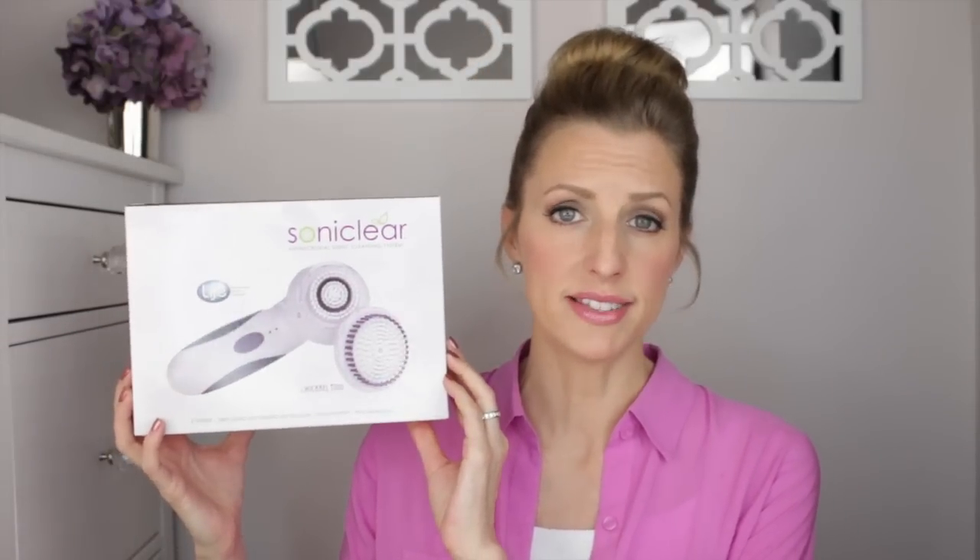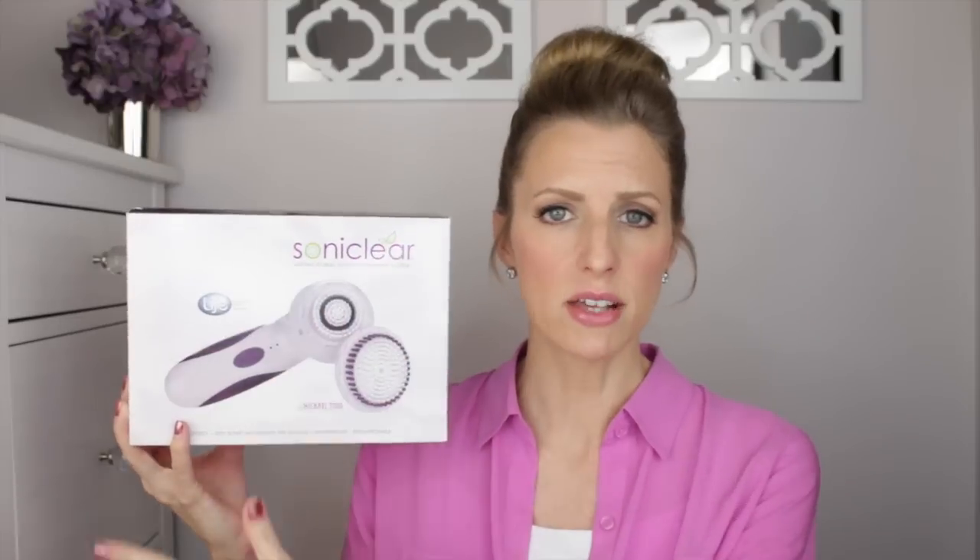Let's start by talking about some of the basics. This is how my Soniclear cleansing system arrived to me — it was housed securely in this box, so I wasn't concerned about any damage during shipment. Everything that was included in the kit: you've got your brush handle, it also comes with one facial brush, one body brush, then you've got your charging cradle, and the cord that attaches to the charging cradle.